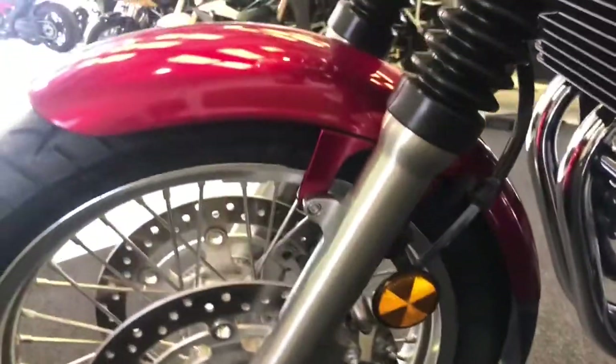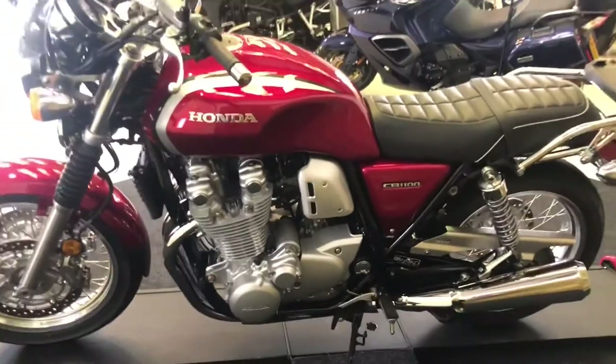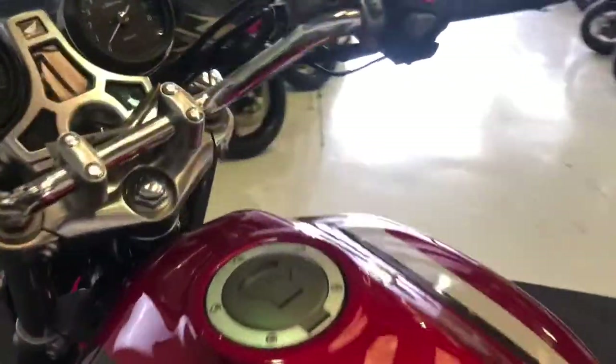Obviously this being an older styled bike doesn't mean you get none of the technology that you get on a modern bike. The bike does have ABS and a digital display on the dash there.